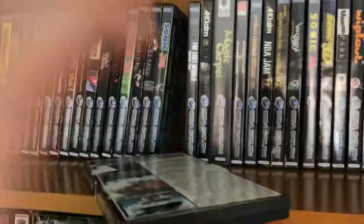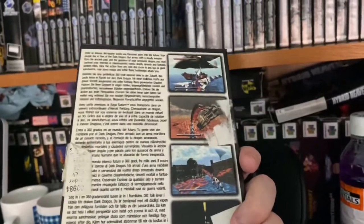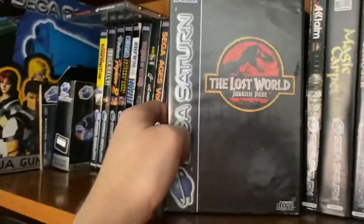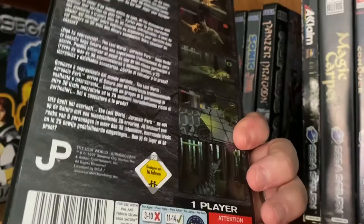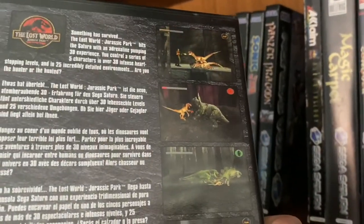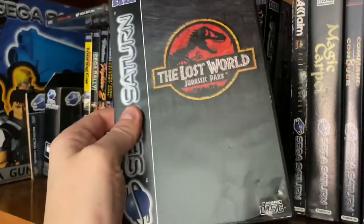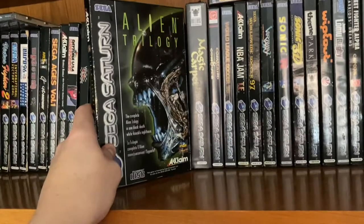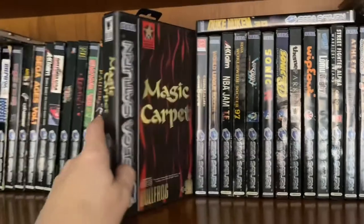Panzer Dragoon — not Panzer Dragoon Saga unfortunately. It's a shooter. I played it a little bit — I'll be honest, I didn't spend a huge amount of time on it. The Lost World — obviously Jurassic Park was huge in the 90s. I did play this a lot. I got stuck at one bit where I think you're going underneath a diplodocus as the Compy. I thought the music was really really good on this one. Alien Trilogy — I didn't play this much, not many strong views on it.